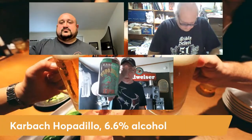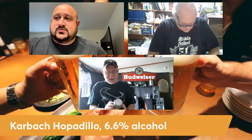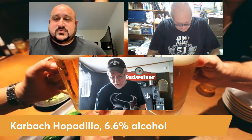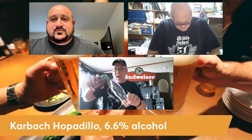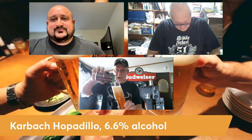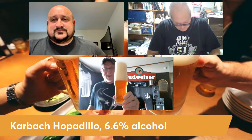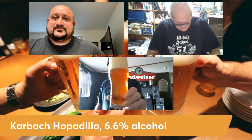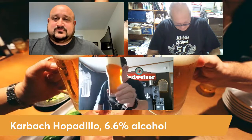Drunken One, what are you drinking? I have one from the Houston, Texas area from Carbock Brewing. It's called Hoppadello IPA, a 6.6% IPA with 65 IBUs. It's got a tall, cool-looking glass. It poured up with about four and a half fingers of head, quite clear and bubbly on the edges. It's got a tight, compact, memory-foam kind of head — small bubbles. Reminds me of a West Coast style IPA.